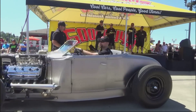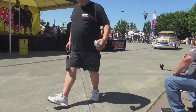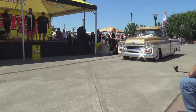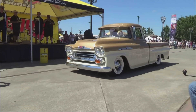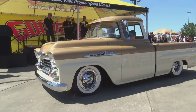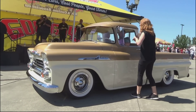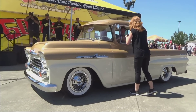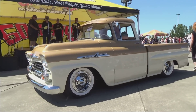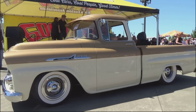Next up, the Chevy Truck Pick sponsored by LMC Truck. It's Jacob Lusk from Tacoma, Washington — 1958 Chevy Apache, 348 with 440 cubic inch engine, Art Morrison chassis, T56 tranny, tan and brown leather interior, Diamondback tires, stock wheels and caps. Another home-built truck. Jacob Lusk, Chevy Truck Pick — congratulations.